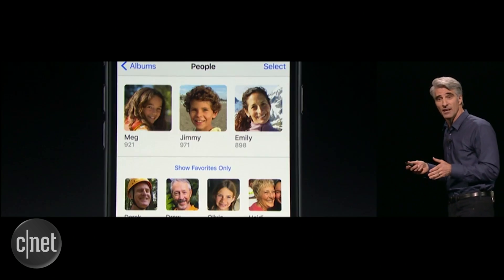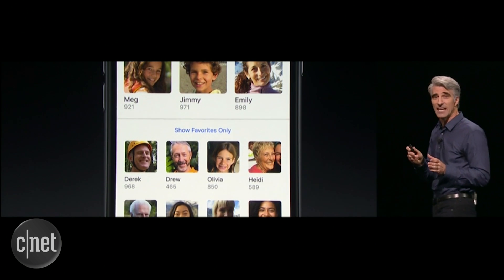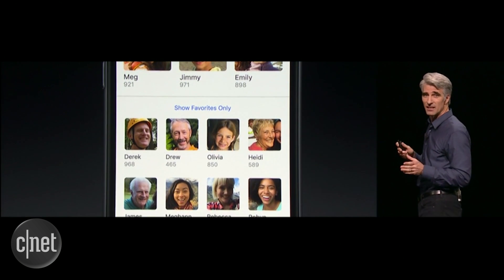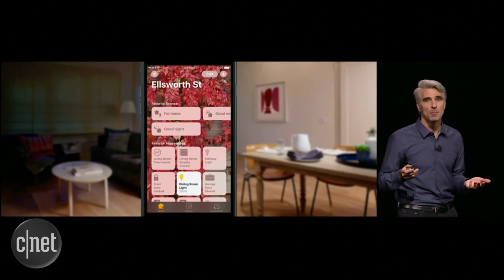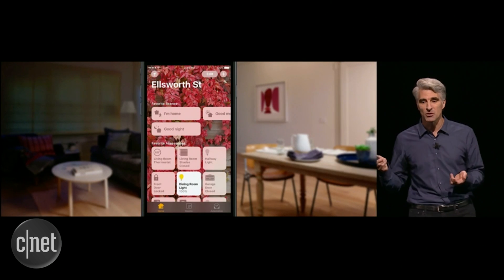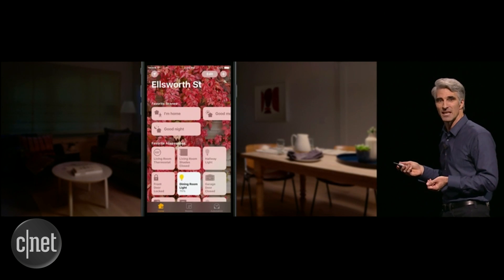The Photos app will gain facial recognition and object recognition. Apple says your iOS device will figure out all of this information locally, meaning no data is being sent to Apple. Apple also introduced the Home app, which can control all kinds of HomeKit smart home accessories. The idea is one app to control your entire smart home.